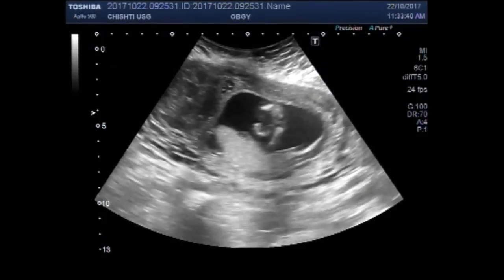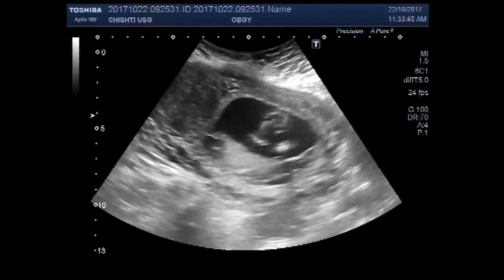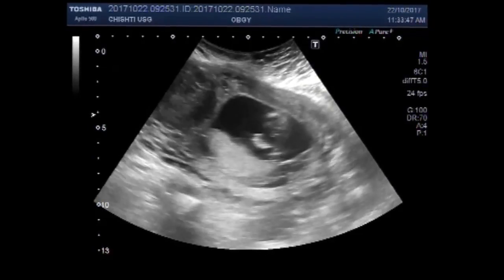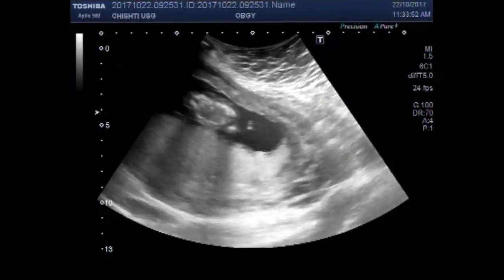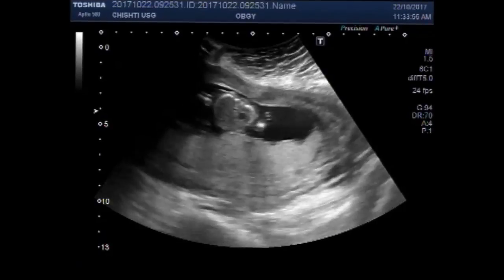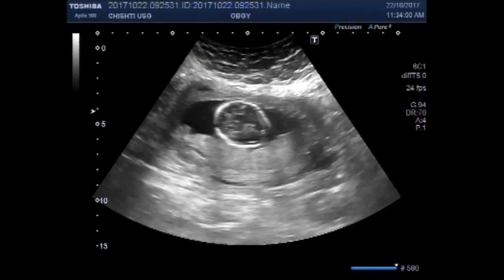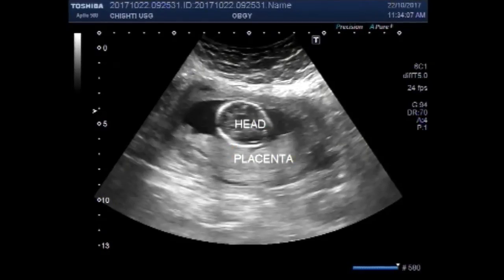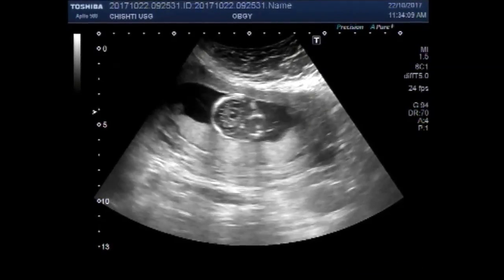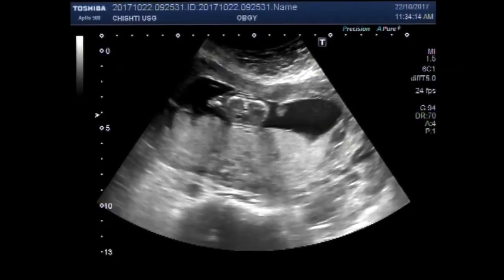You can see the fetal movements. This is the head of the fetus. This is the placenta. The heartbeat is visible.